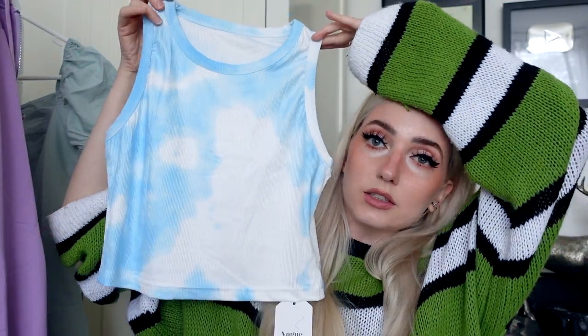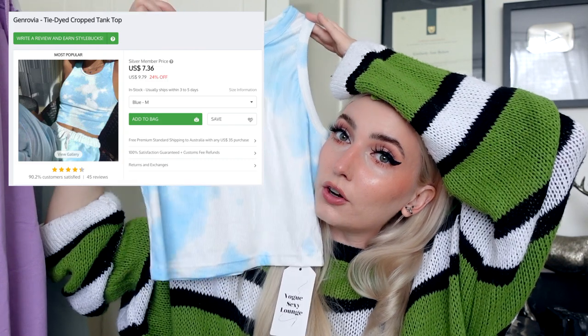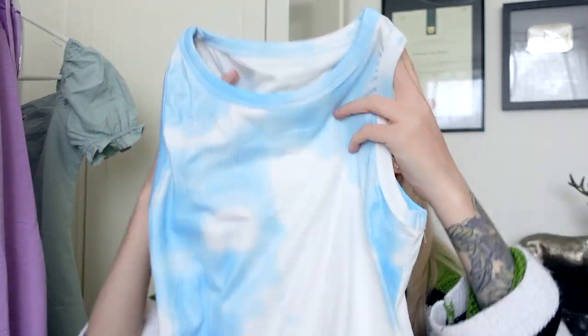I got some little singlets. This one is cute — I thought it would be so cute for summer photos. It's very stretchy, just like a ribbed tank with a sky cloudy kind of print. It's definitely a sweaty material. This was $7.36, so you are getting what you pay for. I got a size medium — it is nice and stretchy, I'm a fan. It's cute. I think I would wear this with a little white or blue skirt and white sneakers — that would be a very cute little summer outfit.